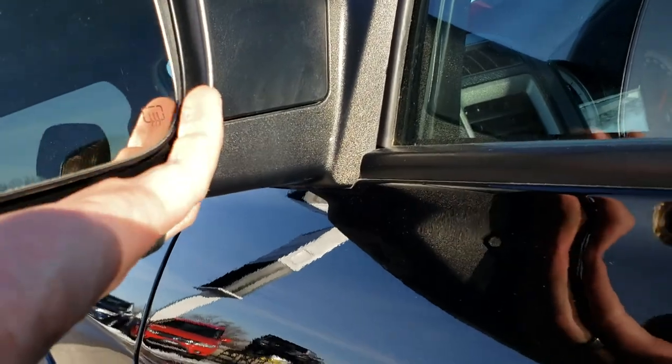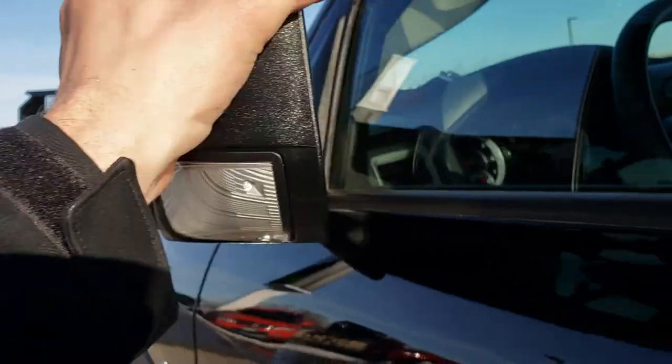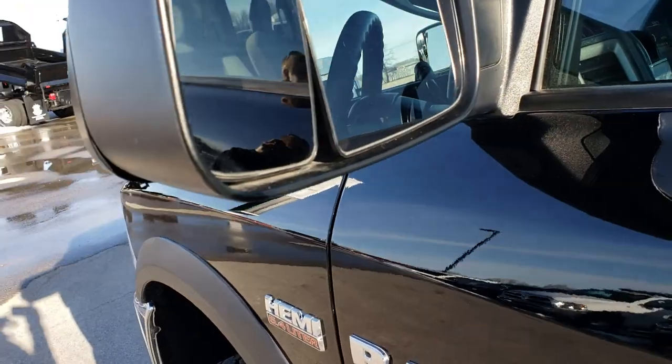These mirrors fold out for towing, they also fold in, and they go down as well.